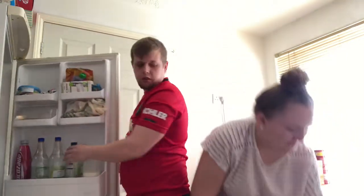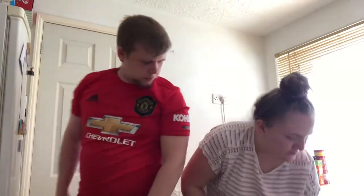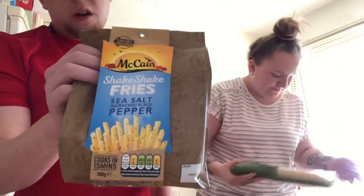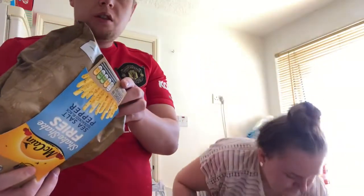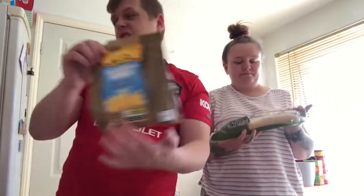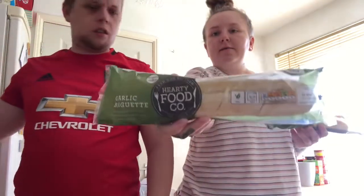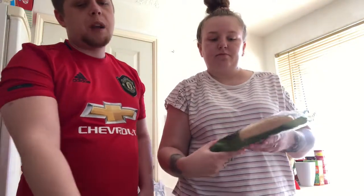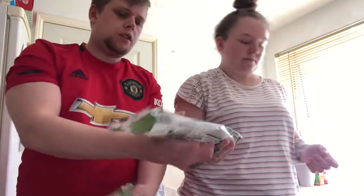We went to the reduced section and got some salt and shake fries to have with our hot dogs tonight — they were reduced from £2 down to 96p. We also got two garlic baguettes for about 30-something pence. Some days we have spag bol or lasagne so garlic bread is a must.